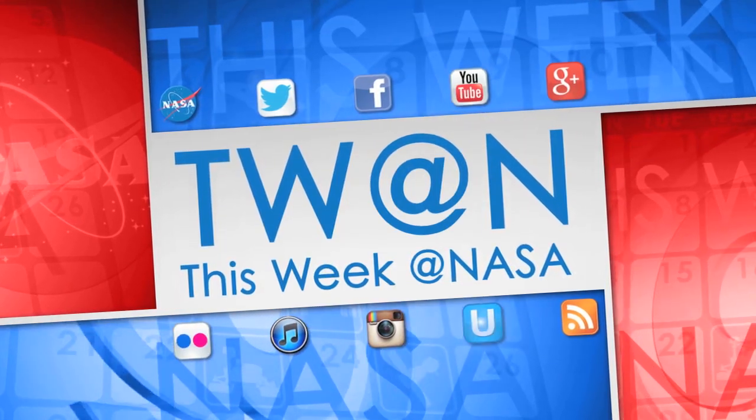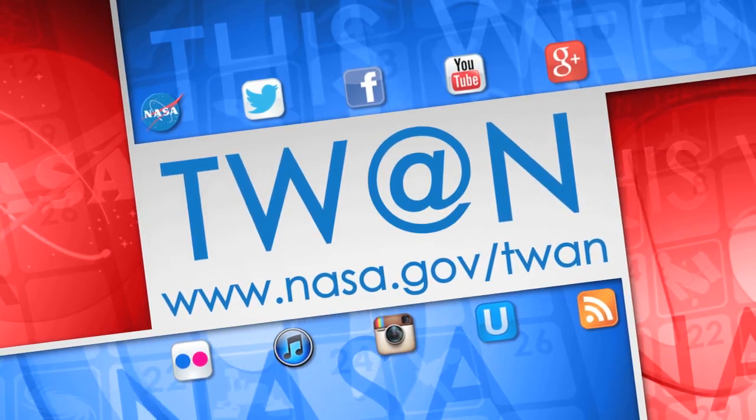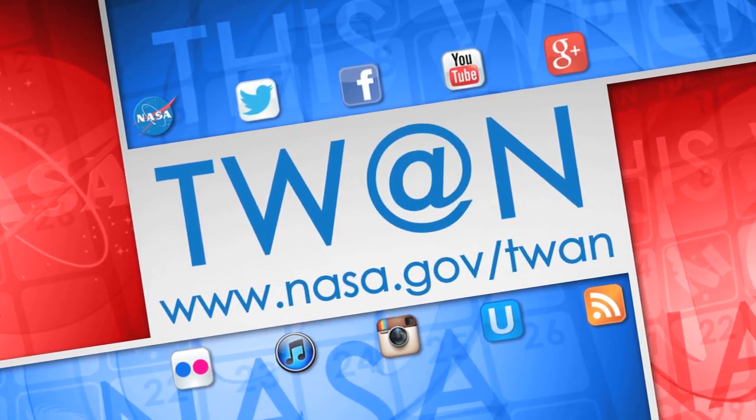And that's what's up this week at NASA. For more on these and other stories, follow us on social media and visit www.nasa.gov/twang.